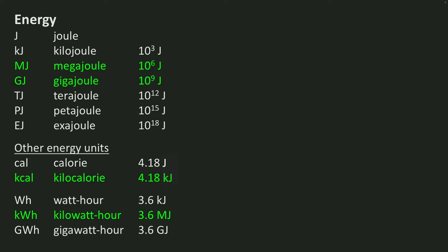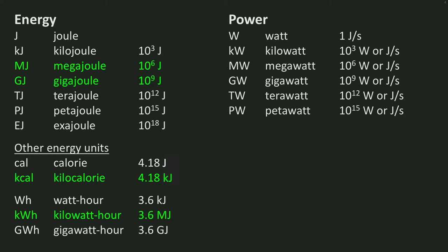Now let's have a look at the unit of power. Power is the energy used or produced over a certain period, so its logical unit is joule per second, for which we use the term watt. Just as with energy, power can be given different magnitudes: kilowatt, megawatt, gigawatt, terawatt, petawatt. For buildings, kilowatt and megawatt are the most common units.